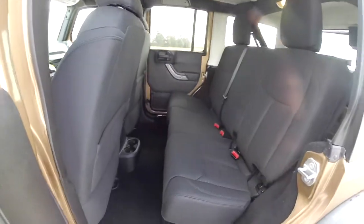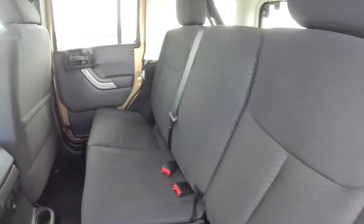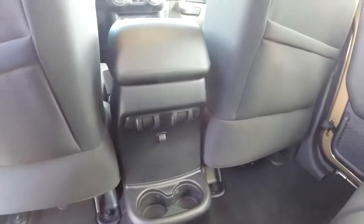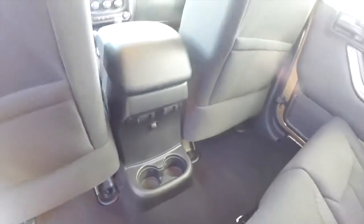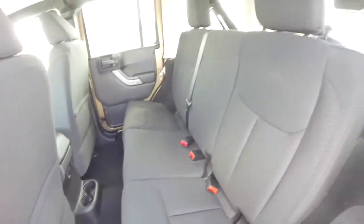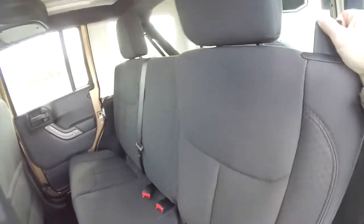Taking a look at the rear seat — it does seat three across with a 60-40 split folding design. Power window switches are mounted on the console, as well as illuminated rear cup holders. To fold the seats, locate the black plastic handle on the top of the seat back and pull forward.